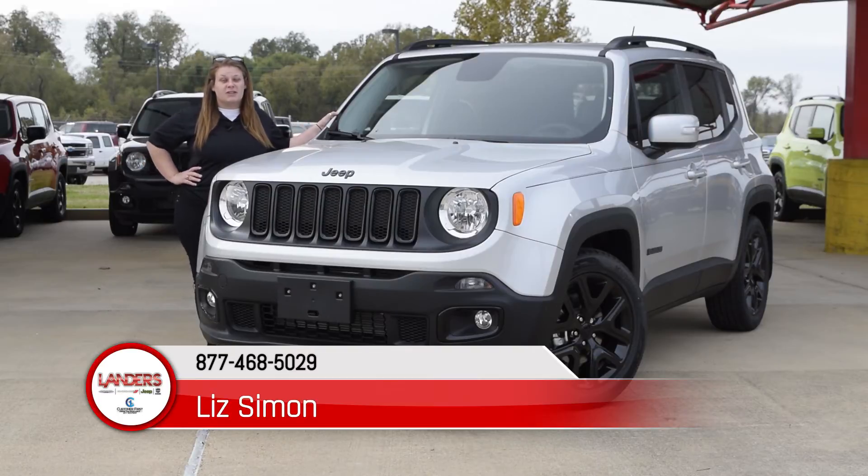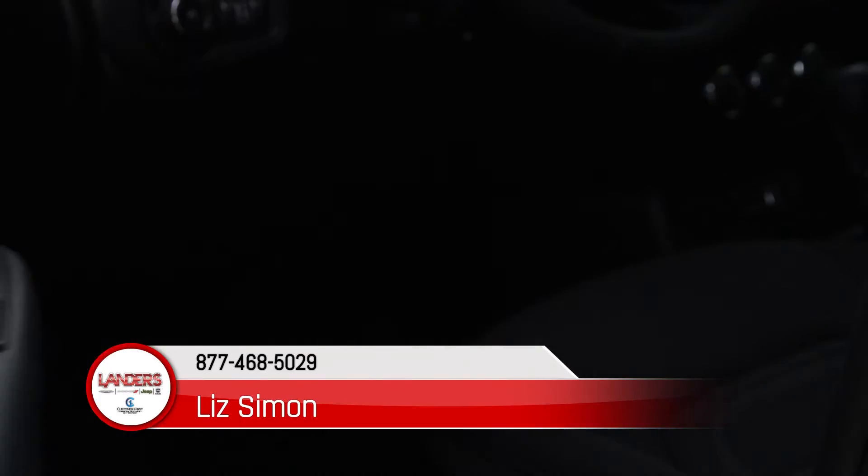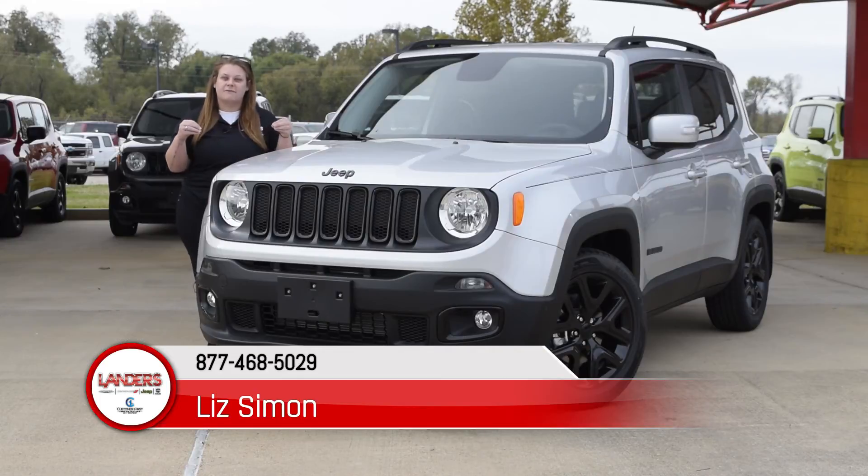It comes equipped with so many different features from backup camera to keyless entry to 60-40 split seats, and not to mention these amazing 16-inch aluminum black wheels to give it a more sleek, aggressive look.